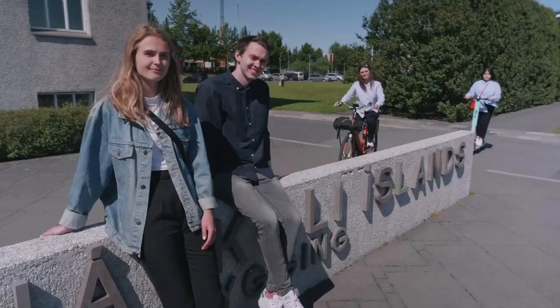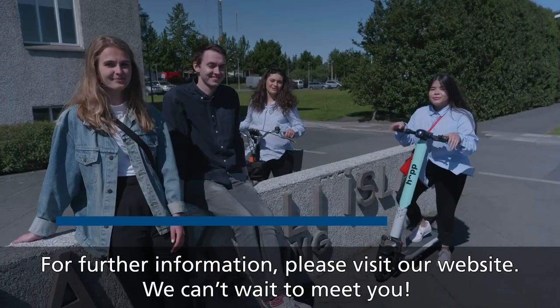This was the University of Iceland in a nutshell. We're sure you're going to love it here. For further information, please visit our website. We can't wait to meet you.